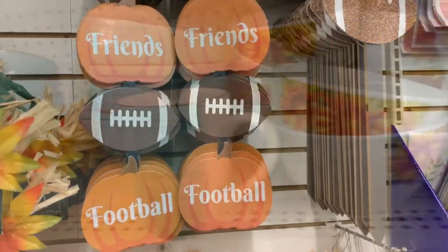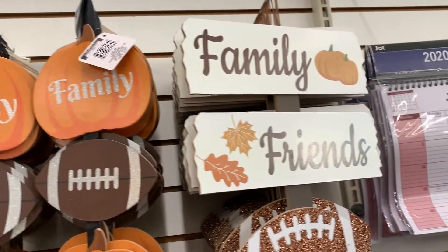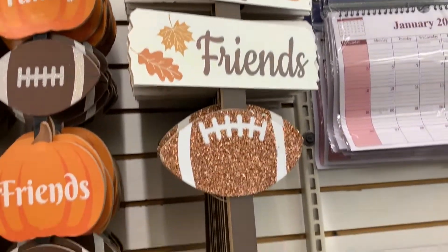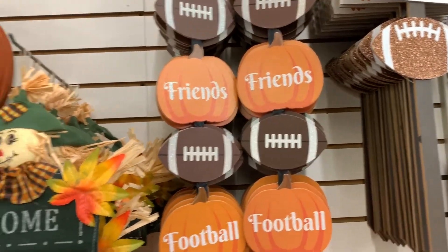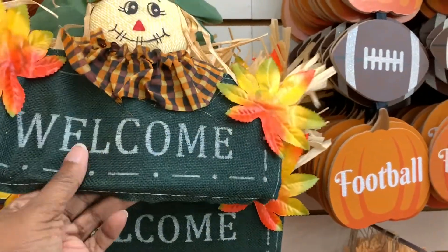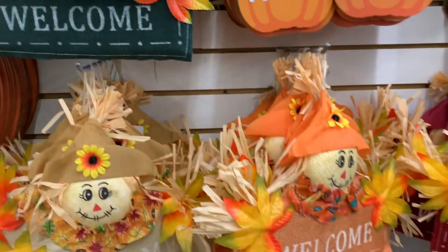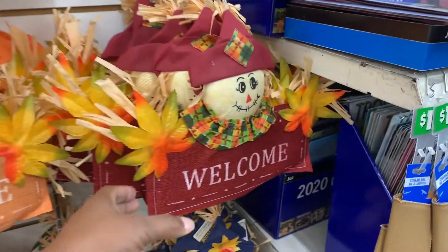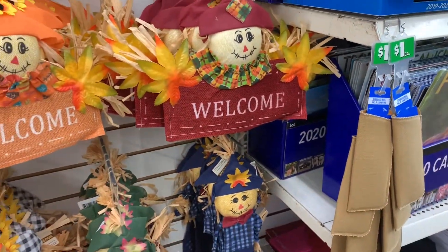Now we get to the signage. It's gonna be football season — if it's Thanksgiving, it's football season — so here's the signage for it. I like these; I don't think they had these last year. The welcome signs are really cute — little cloth welcome signs that'll be cute on the front door. They came in red and also in orange.